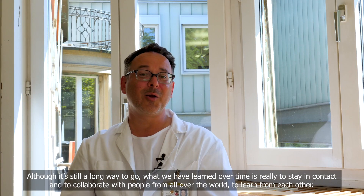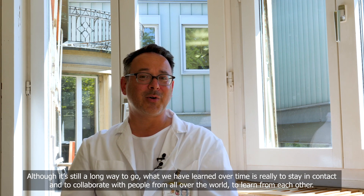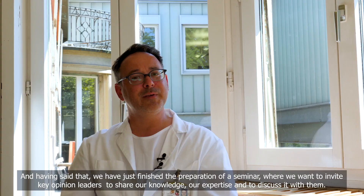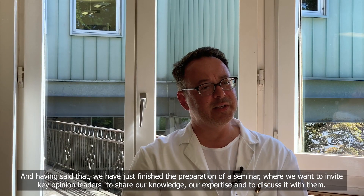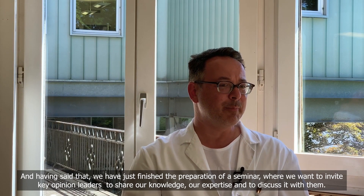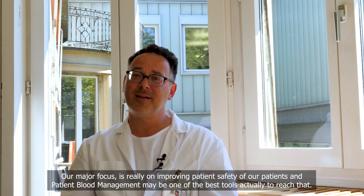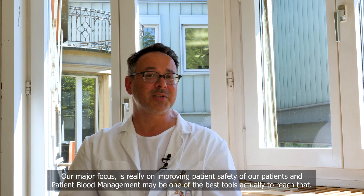Although it's still a long way to go, what we have learned over time is to stay in contact and collaborate with people from all over the world to learn from each other. We have just finished the preparation of a seminar where we want to invite key opinion leaders to share our knowledge and expertise and discuss it with them. Our major focus is really on improving patient safety, and patient blood management may be one of the best tools to reach that.